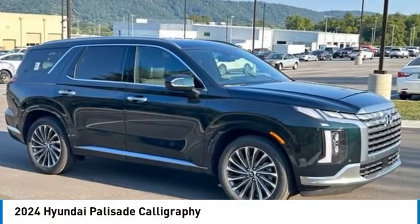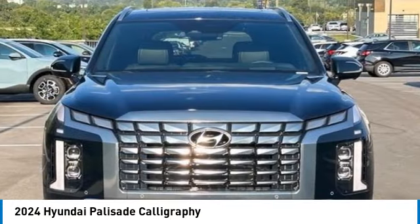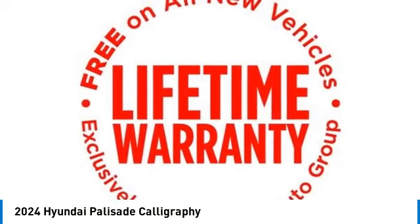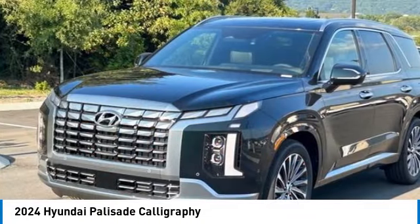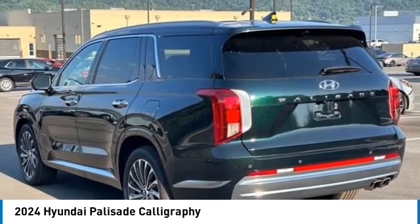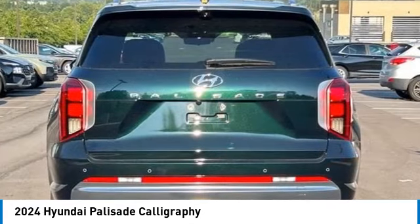Looking for the right vehicle? Check out the 2024 Palisade. The Hyundai Palisade includes loads of interior room, third row seating and a stylish exterior. Throw in all the additional technology features and your family will be thrilled to ride around in style.